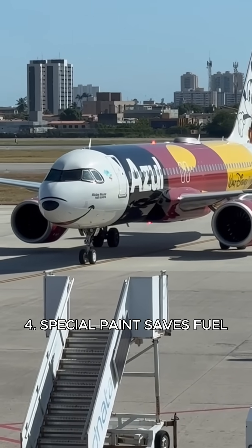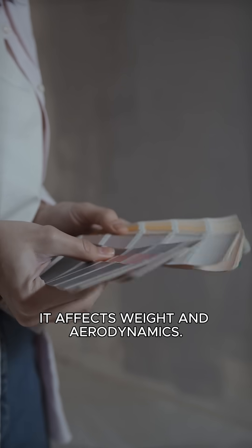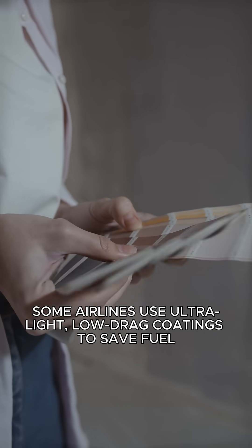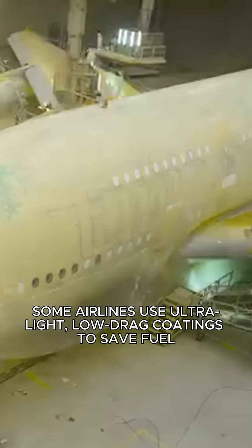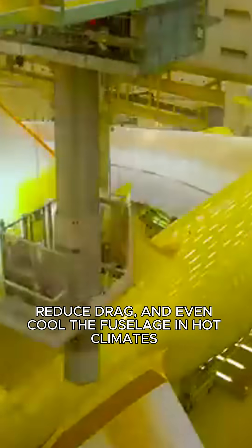Number four: special paint saves fuel. Paint isn't just cosmetic — it affects weight and aerodynamics. Some airlines use ultralight, low-drag coatings to save fuel, reduce drag, and even cool the fuselage in hot climates.